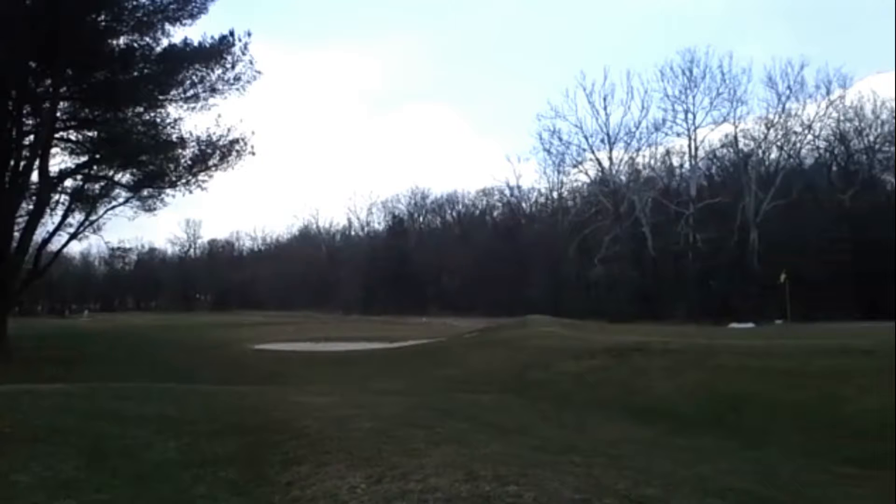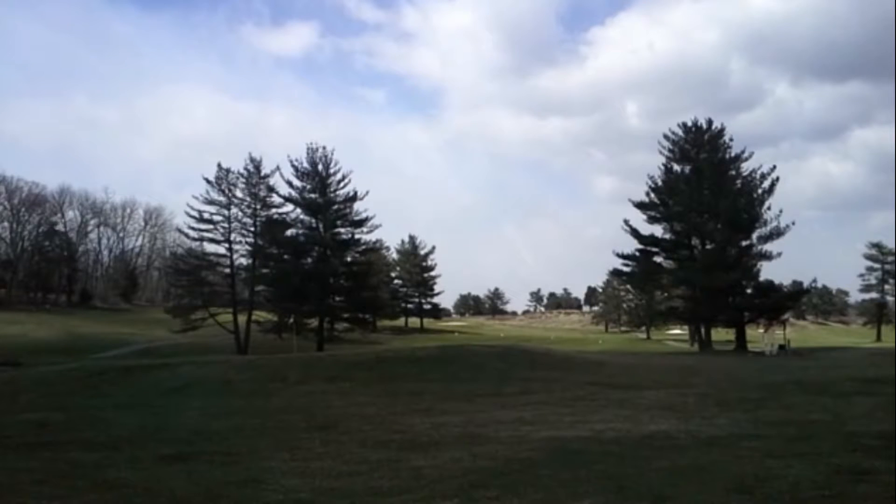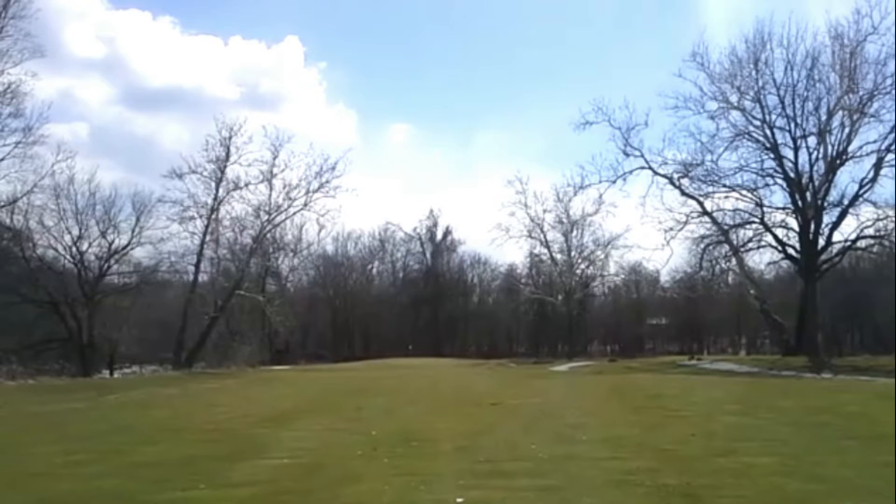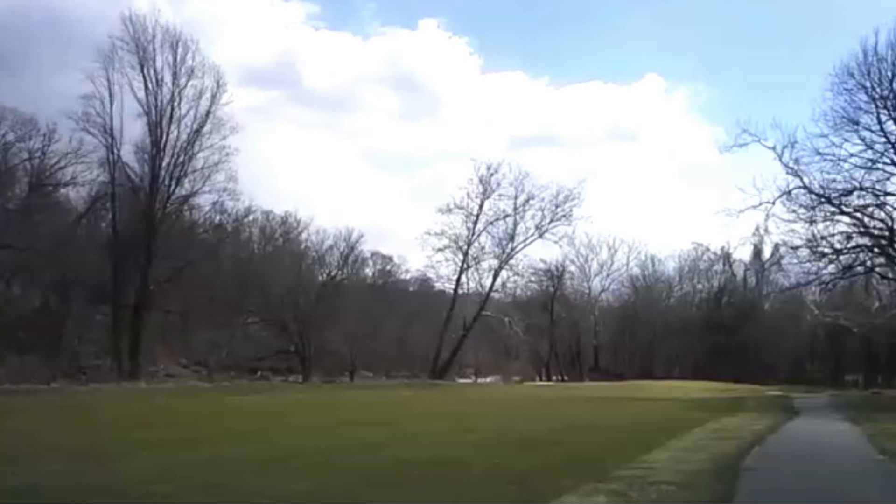The course is in decent condition and it's certainly challenging — there's no question about that. It's not very long, but it's certainly challenging. It's got a lot of verticality, especially on the front — a lot of up and down. There's some up and down on the back, but not nearly as much as on the front. I think the course is presentable; it certainly is a challenge and it really can't be scored at less than a B minus. The clubhouse is certainly decent — I give it a B for that. Obviously there wasn't any greenskeeper activity when I was playing since it was 35 degrees outside.